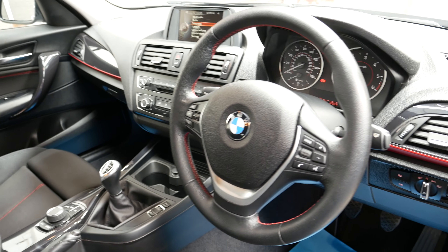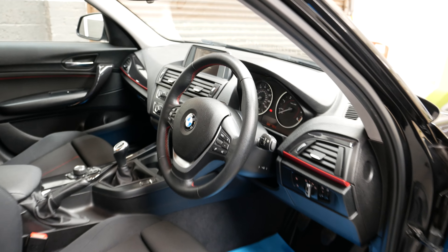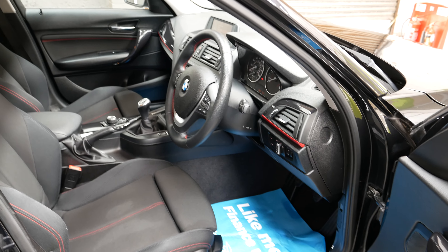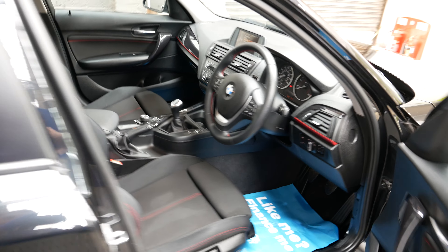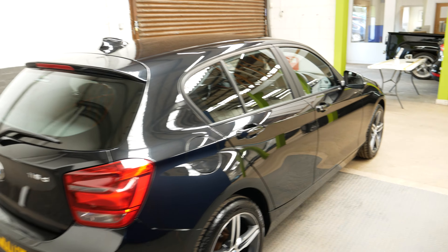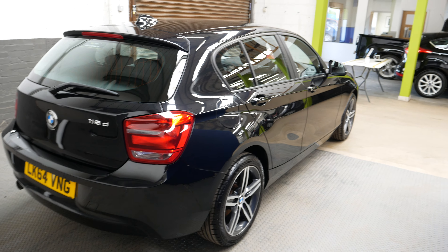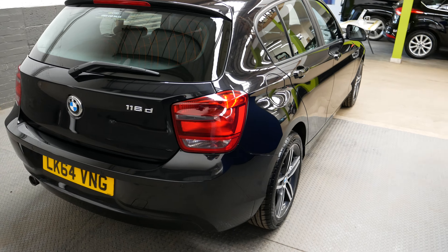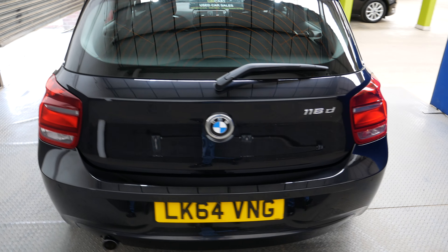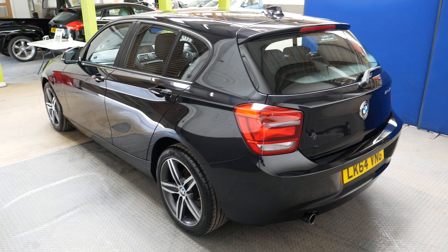The multi-function steering wheel has cruise control and a speed limiter, and you've got automatic lights and automatic wipers too — overall a very nice spec inside. These BMWs also let you adjust the driving modes, from eco mode all the way up to Sport Plus, which will disengage your traction control for a bit more fun driving.